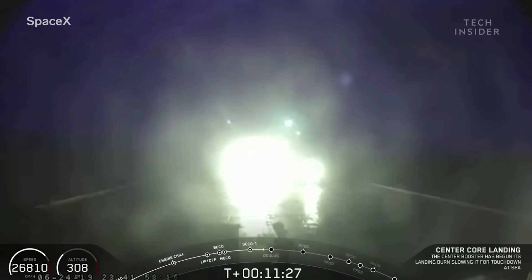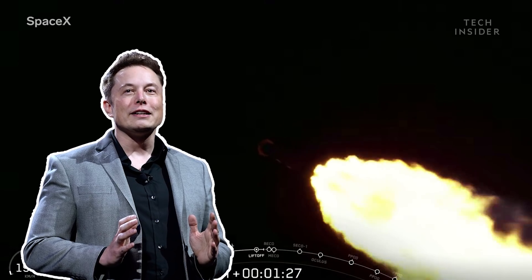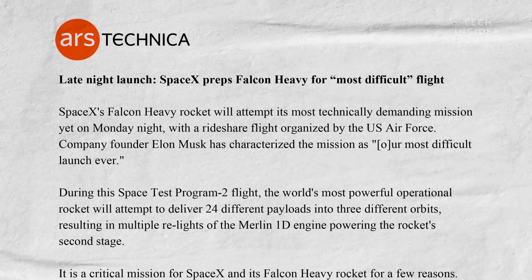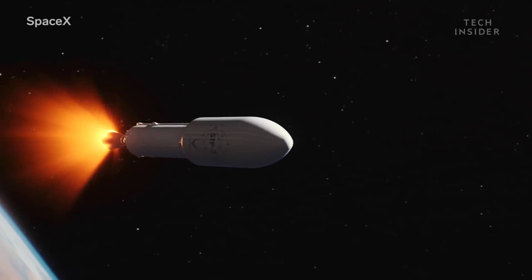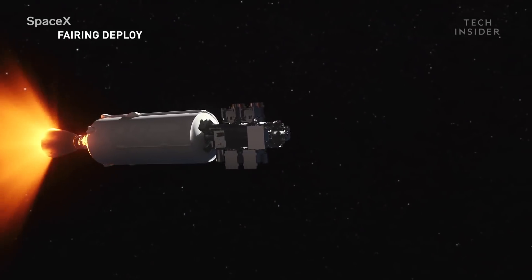But it's not this complex series of rocket landing attempts that is why Musk called this the most difficult mission yet. It was the complexity of the payload and how SpaceX had to deploy it. Because the mission involved not only multiple satellites, but multiple orbits — specifically three separate orbits, which required four upper stage engine burns that lasted over six hours.